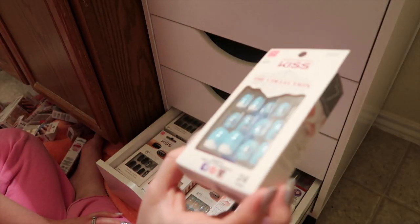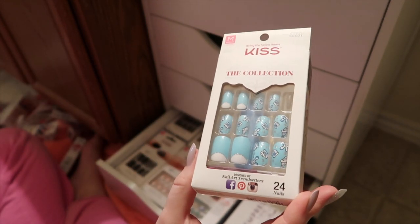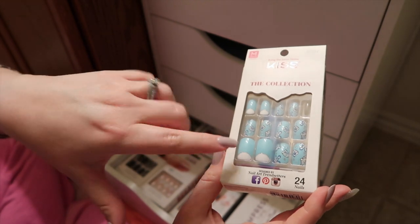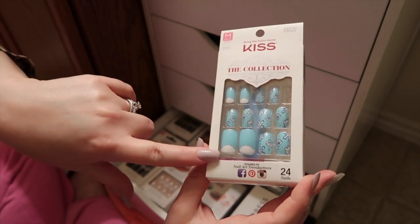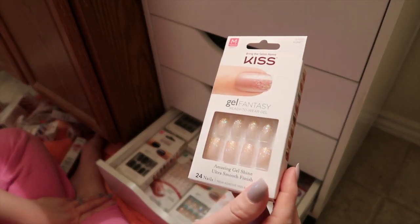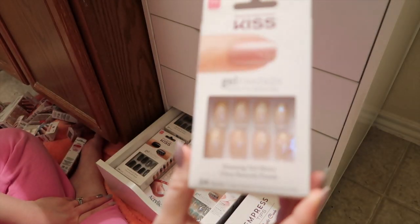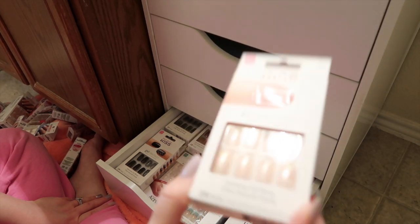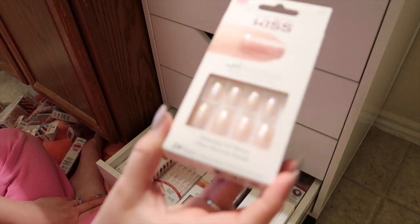Next are these from the collection — they had white nails with seashells but I already used the white set, so I set aside the rest of the blue ones to use for summer. With the Kiss collection ones I can usually get a second wear out of them if they've got two different designs. Next are these Gel Fantasy ones — just really beautiful pearlescent light pink with light pink glitter and colorful glitter on top. These are called Rush Hour and I need to get on these because I wanted them for spring.